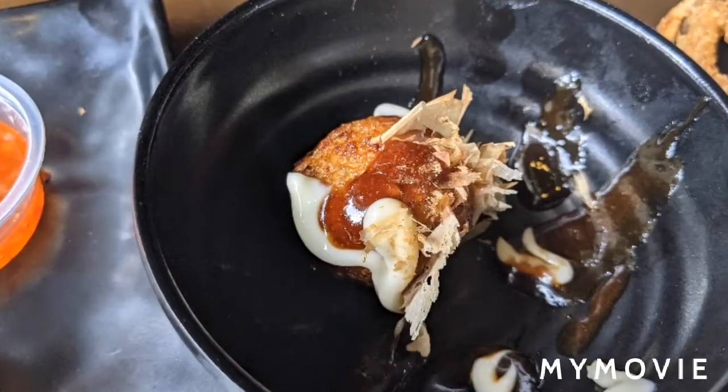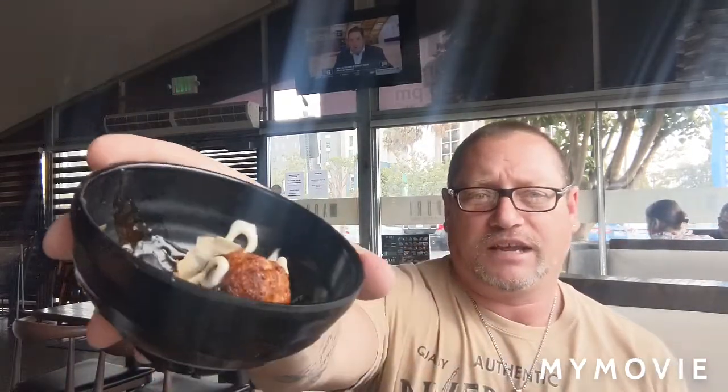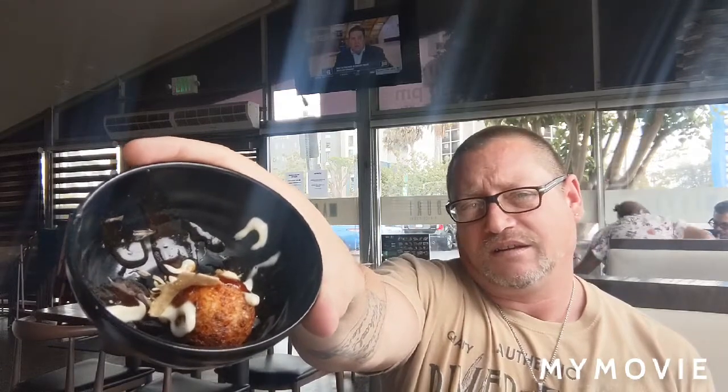So we just ordered a bunch of stuff for our first round. The first thing we started with was the fried oysters — I put a picture up so you could check that out. The next one we ordered is the takoyaki. It's got some mayonnaise sauce on there. I haven't tried it yet so I'm going to give that a try.